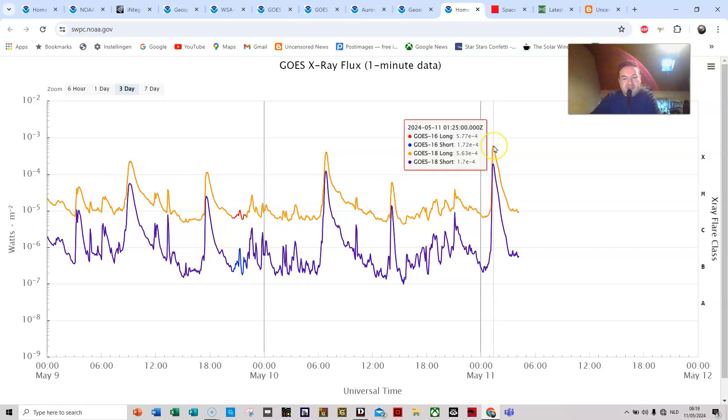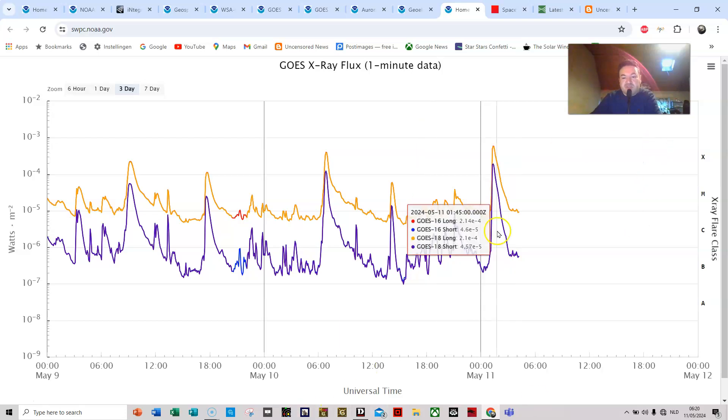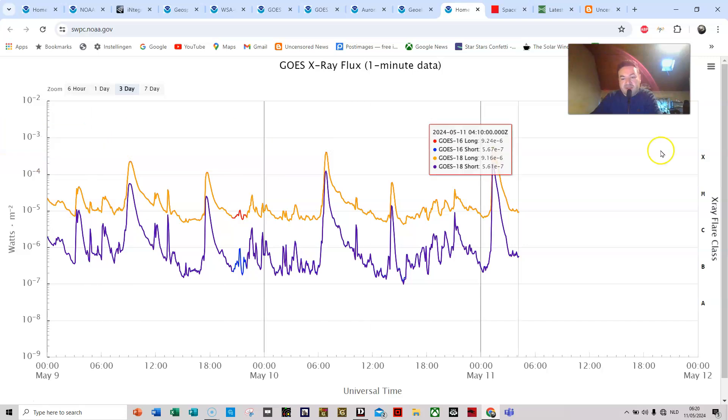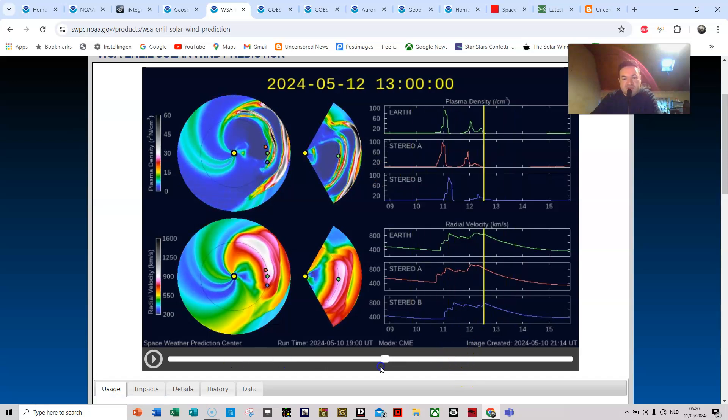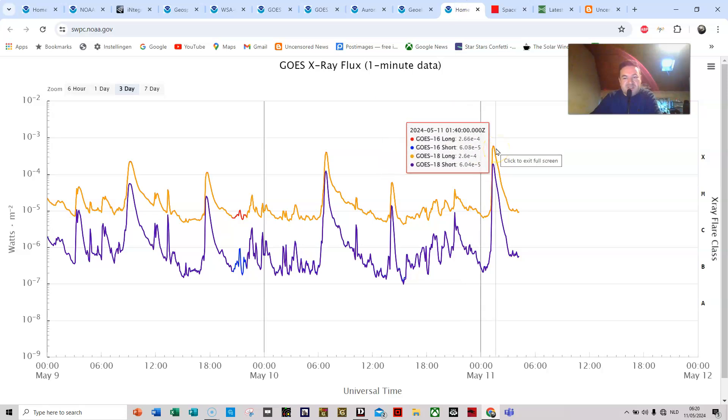We do have a new X flare — I believe it's an X5.7. So we do have a new X flare, the strongest one yet, associated with a CME which will probably reach us further out. It is not yet plotted in this simulation. I think it may arrive around the 13th or the 14th — we might get a glancing blow. Sunspot 3664 is still putting up a show.